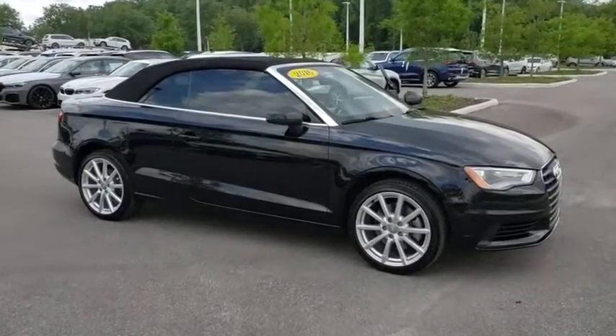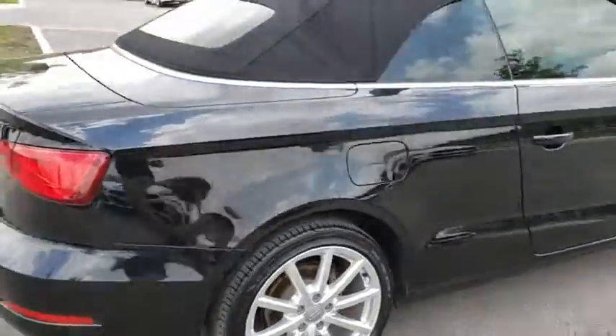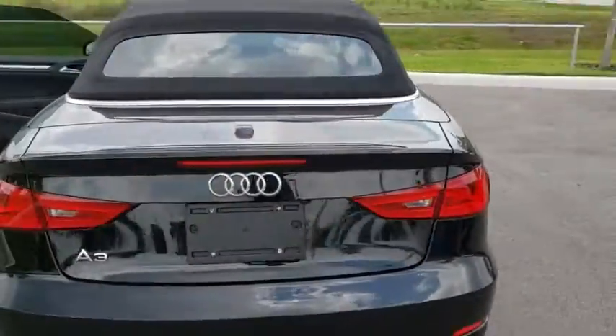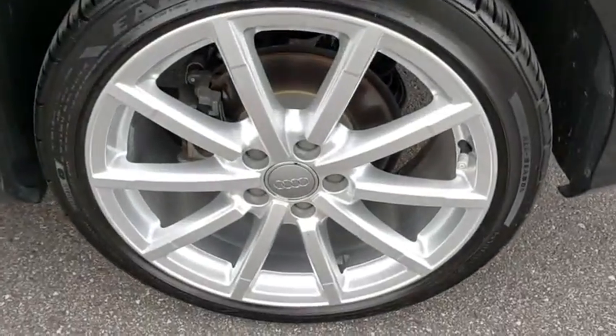The 2016 Audi A3. The Audi A3 is a lovely premium hatch that deserves attention — it works on almost every level. This vehicle has less than 55,000 miles.